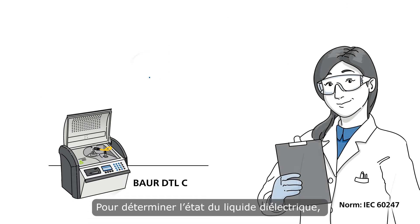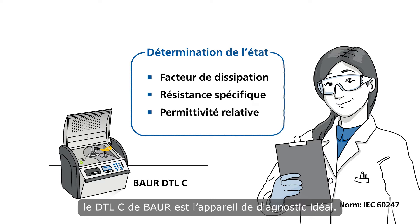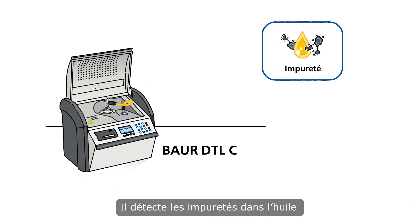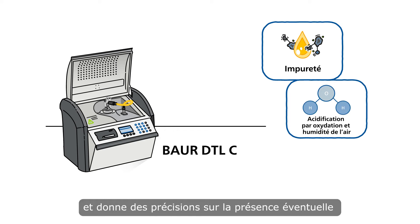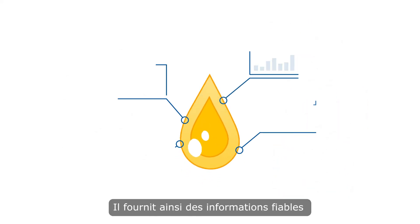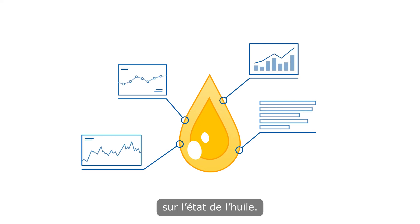The Baur DTLC is the perfect diagnostic device for condition evaluation. By detecting contamination of the oil, oxidation products, and exact measurement of potential partial discharges in the equipment, it gives you highly reliable knowledge of the condition of the oil.